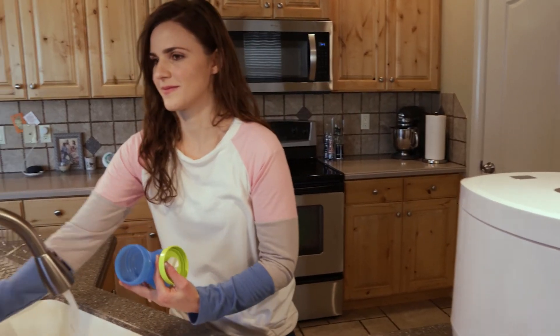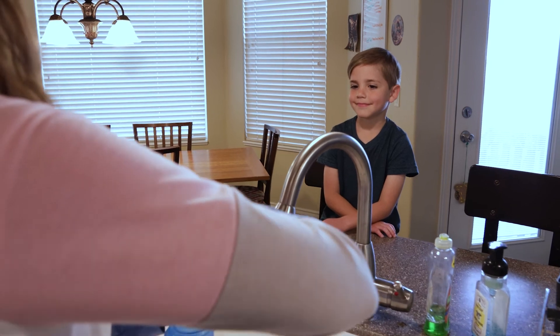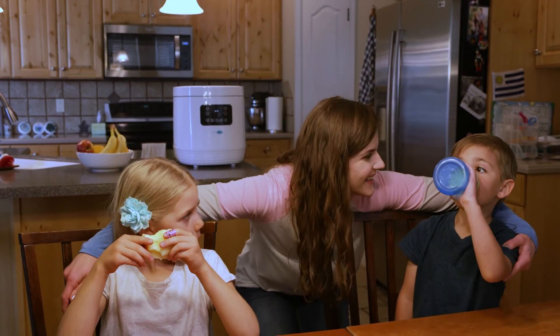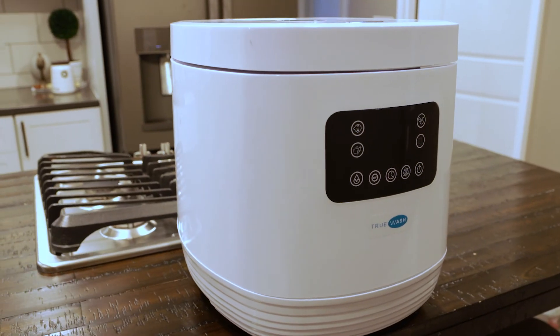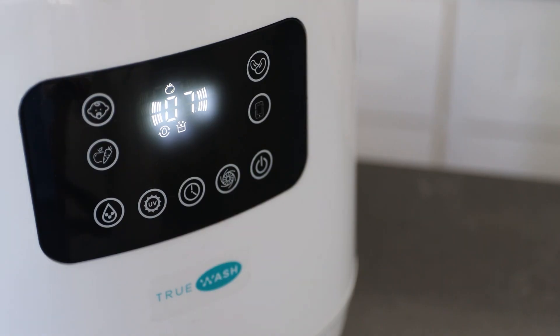TruWash has taken four years to develop. We never imagined the need for disinfecting in our homes to be as important as it is today. TruWash fills a critical role in all households to disinfect and sanitize consumable goods, deliveries, household objects, personal electronics, almost anything connected with our daily lives. Help us put you in better control of the current situation and your daily routine and give you peace of mind.